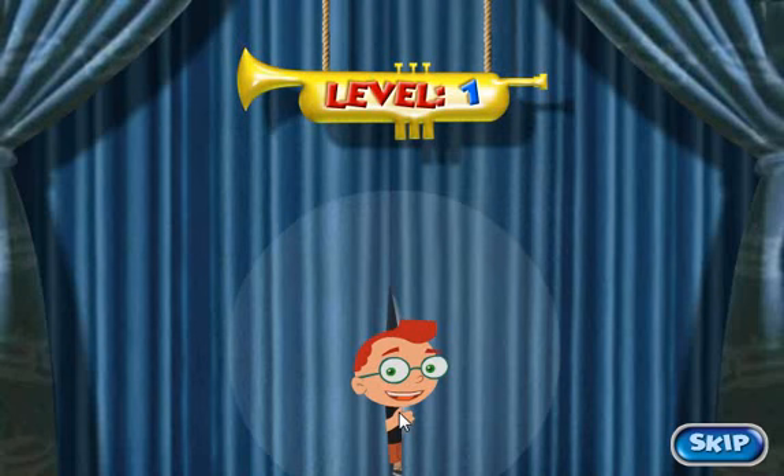And the musical families. Hi, I'm Leo, and I need your help. There's a big concert today, but some of the instruments in the orchestra are lost. Come on, let's go help find them before the concert starts.